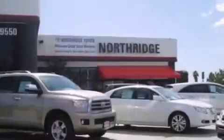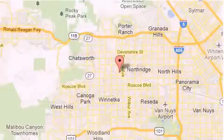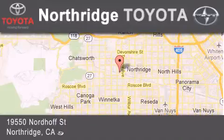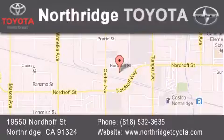Thank you for considering Northridge Toyota for your next vehicle. If you have any questions, please visit our website, give us a call, or stop by our dealership, located at 19550 Nordiff Street in Northridge, across the street from Northridge Fashion Center. We'll see you soon.